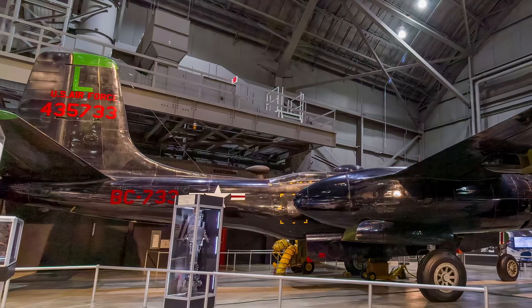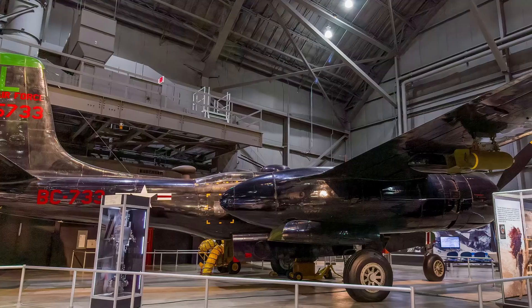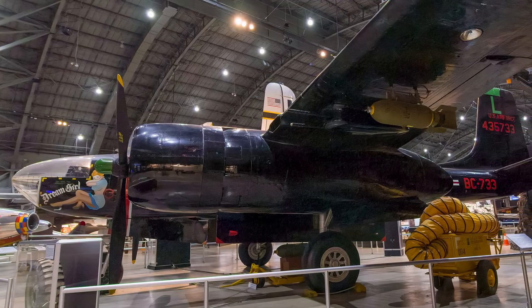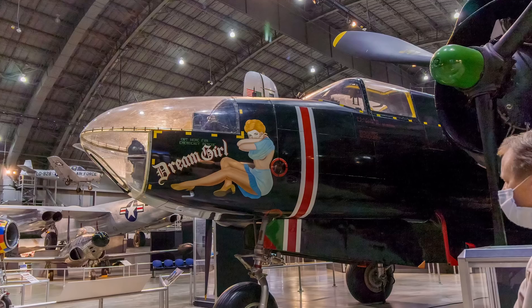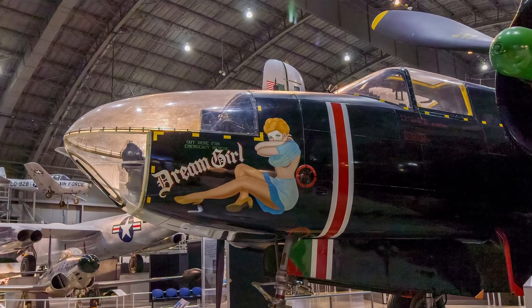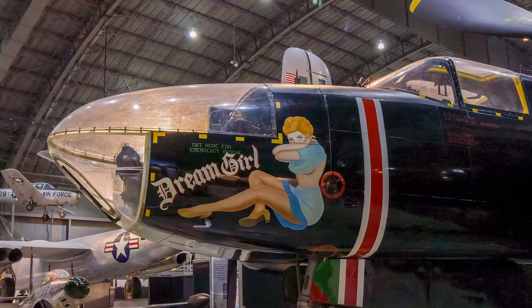Initially, Invader crews flew during the day, but the introduction of the MiG-15 jet fighter forced them to fly most missions at night. Early in the Southeast Asia War, the Invader returned to action for the third time, performing special air warfare missions. The aircraft on display is painted to represent a B-26C used during the Korean War by the 34th Bomb Squadron flying night intruder missions.